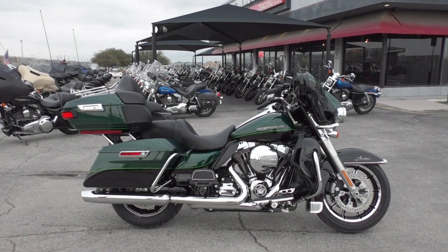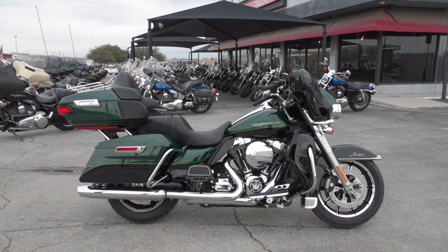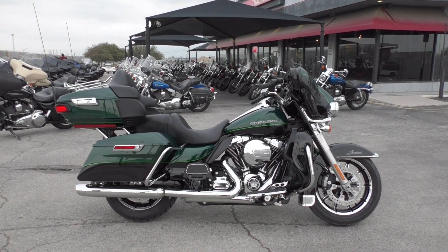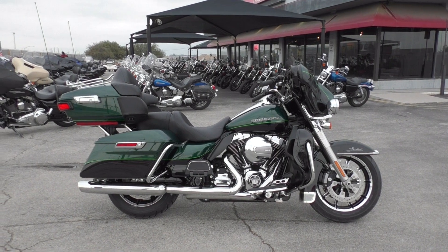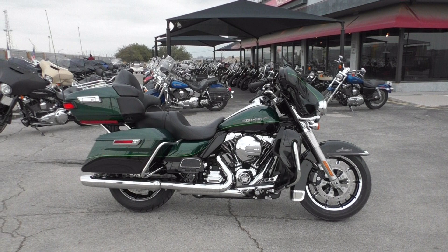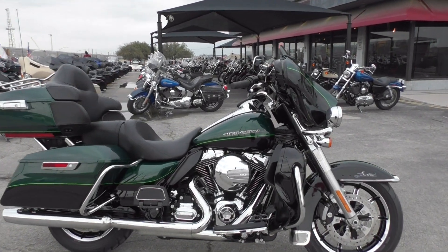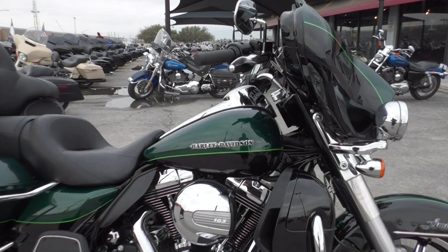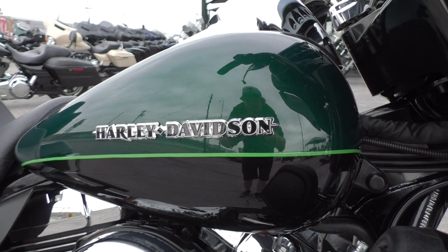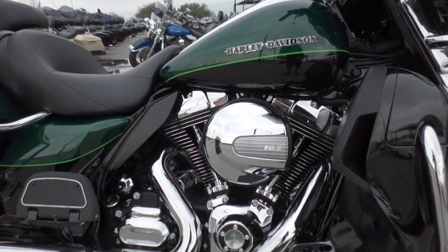What's up guys, Nick here with American Motorcycle Trading Company in Arlington, Texas. Got a beautiful 2015 Harley Davidson Ultra Limited — excellent touring bike right here. It's got some nice creature comforts, probably one of my favorite paint schemes from Harley: the two-tone deep jade pearl and vivid black, and I love the lime green pinstripe.